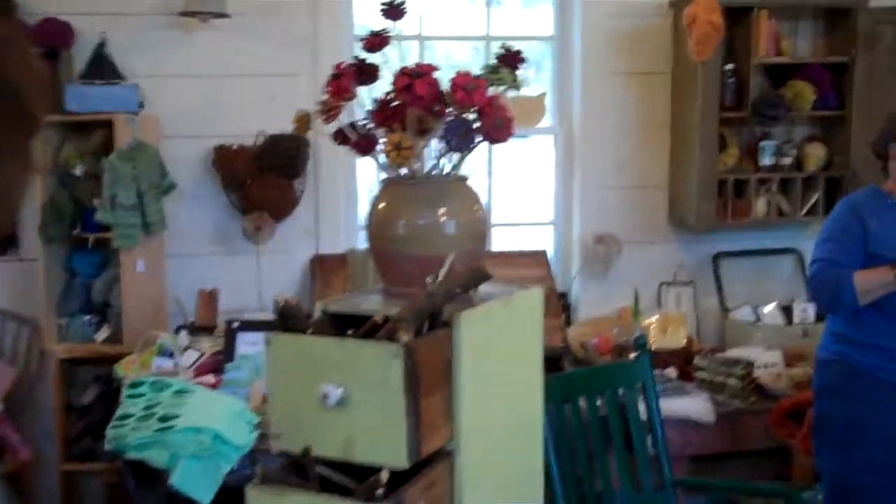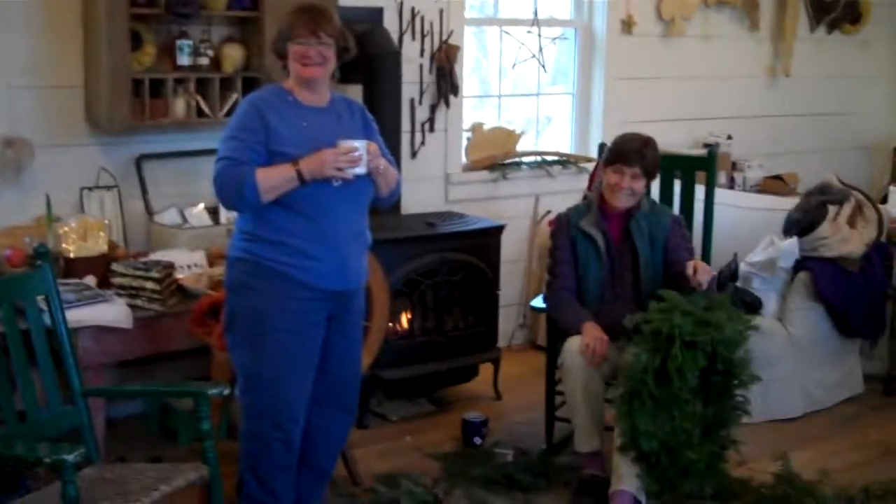Good morning. Hello. How are you today? Good, thanks. I'm looking for fresh eggs. I understand you are a great source of fresh eggs. You've come to the right place.